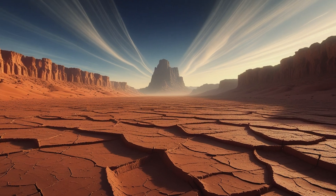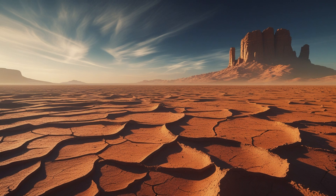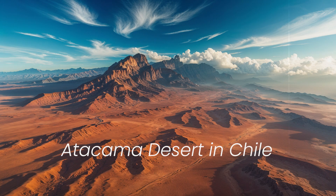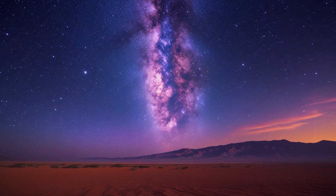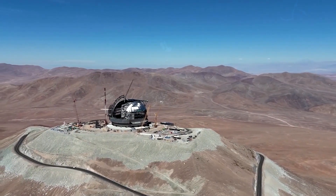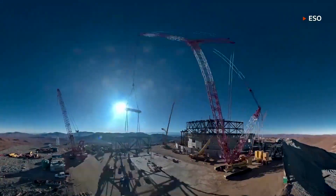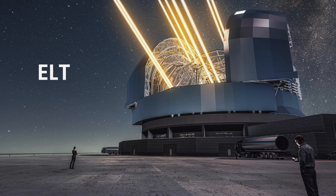Imagine a place so barren, so untouched by the modern world, that it feels otherworldly. This is the Atacama Desert in Chile, one of the driest places on Earth, with a night sky so pristine that it reveals the secrets of the universe. And it is here, amidst this stark beauty, that humanity is constructing its most ambitious gateway to the cosmos — the Extremely Large Telescope, or ELT.